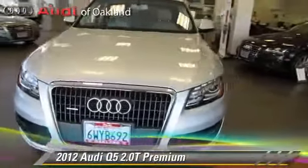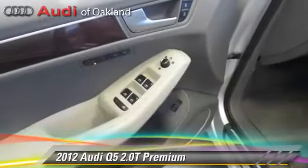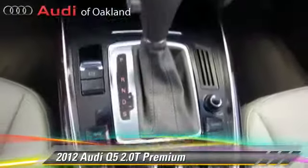Powered by a two-liter four-cylinder engine with an automatic transmission, this vehicle, with fewer than 15,000 miles on the odometer, is well equipped. This Audi features a CD player, air conditioning, and premium package.